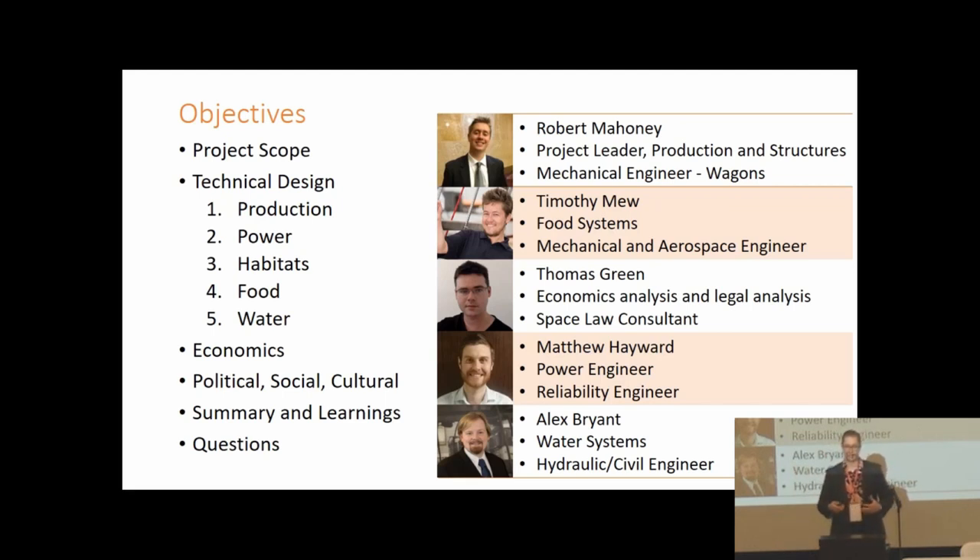Today we'll be presenting some of the key learnings from our submission to the Mars Society's colony design competition. I'll start by going through the competition requirements and our assumptions, then cover production, power, and habitat designs. Tim will then look at the food and water systems, and Tom will conclude with economics and the legal situation.